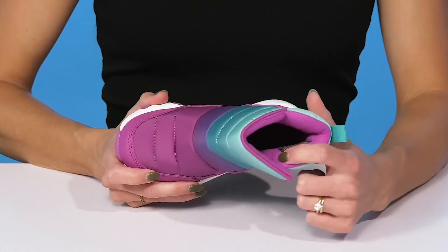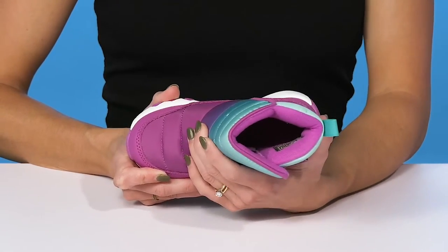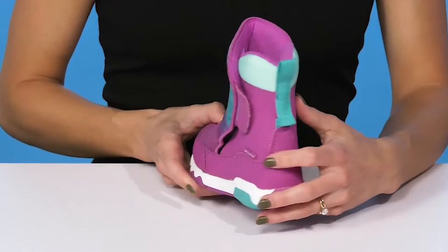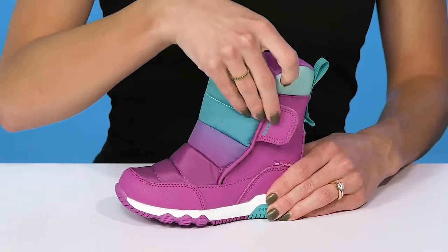They have an insulated lining inside to keep them nice and warm, and it's very padded to offer a lot of cushioning and comfort. I love that they offer dual pull loops at the back, so that's going to ease their entry. And this hook-and-loop closure opens all the way up for a really easy and smooth entry.